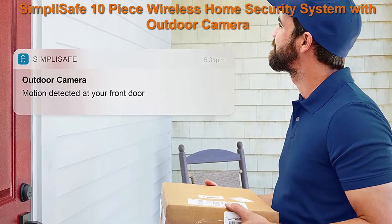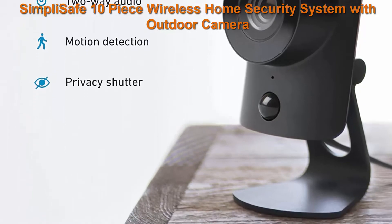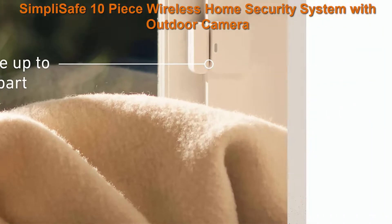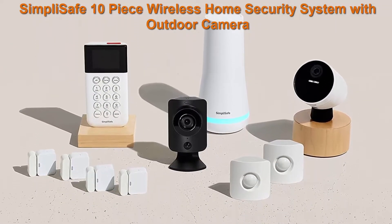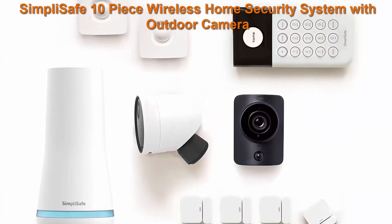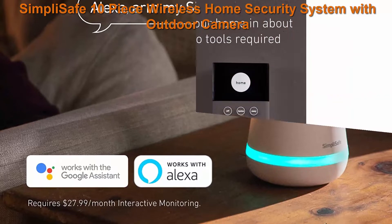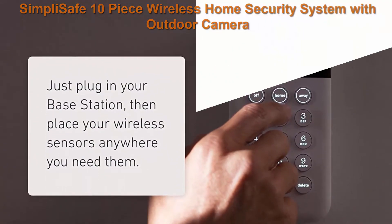The wireless outdoor camera has an ultra-wide 140-degree field of view, HD color night vision, and a spotlight that shines when there is motion. See in 1080p HD with the indoor security camera that has a built-in privacy shutter. Set everything up easily in about 30 minutes — no drilling or wiring required. Deter intruders with two-way audio or sound a loud siren. If you lose power, your base station's backup battery kicks in for up to 24 hours.